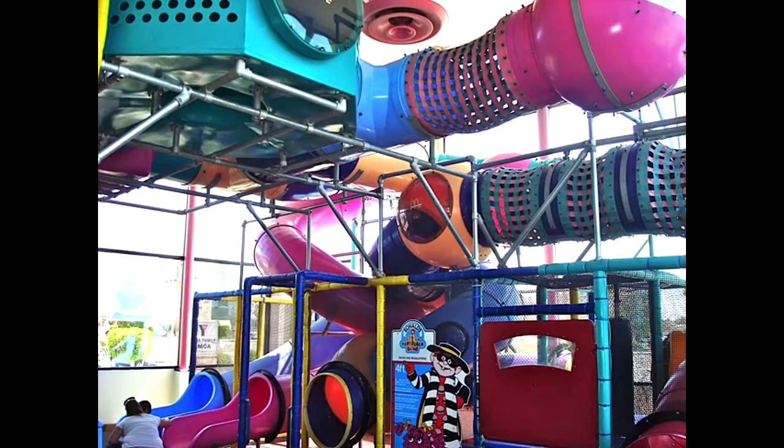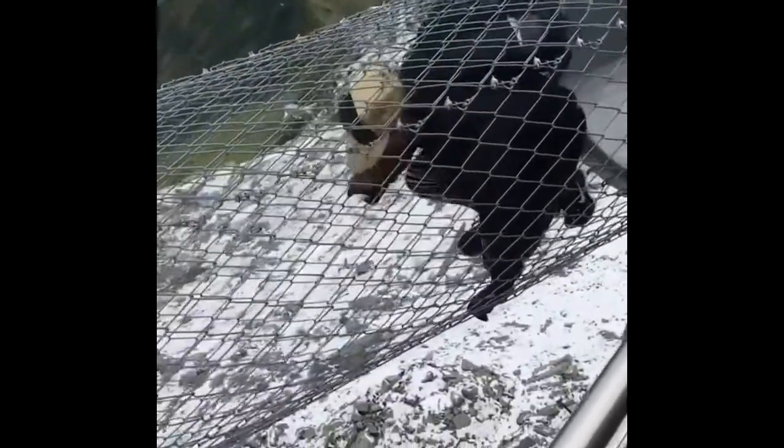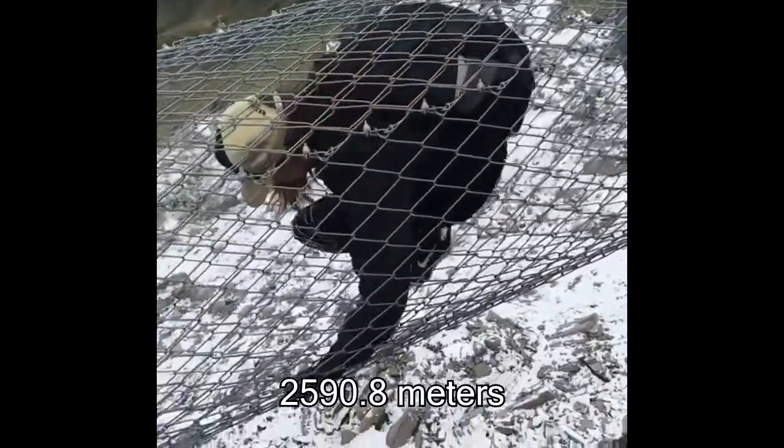You guys remember those play pens at McDonald's? Well things just got a little bit more extreme. There's a place in Switzerland where you can crawl through this tunnel that's over 8,500 feet above the ground.